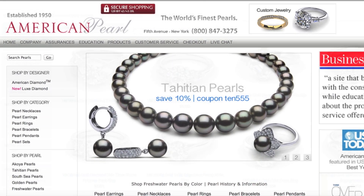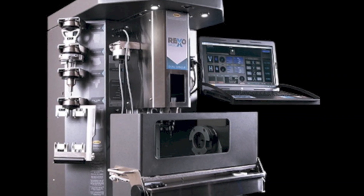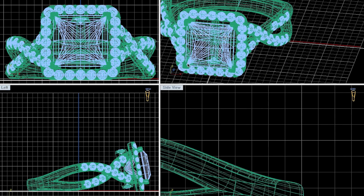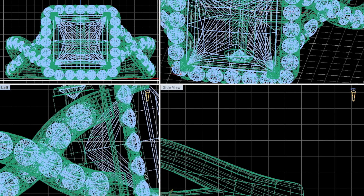Americanpearl.com starts the jewelry creation process by using the world's most sophisticated 3D printing, utilizing computer-aided design and computer-aided manufacturing. It is here that our computer-trained expert jewelry designers craft the most sophisticated pieces, paying special attention and detail to every millimeter.